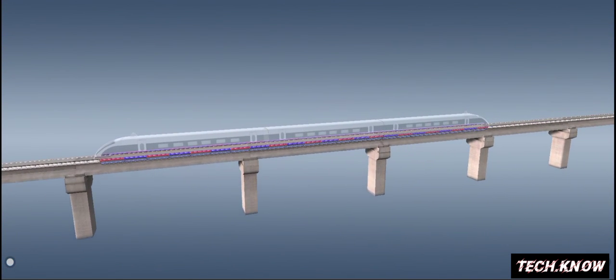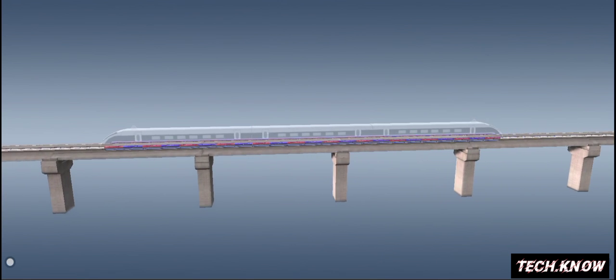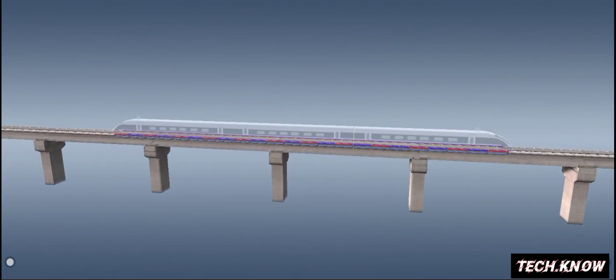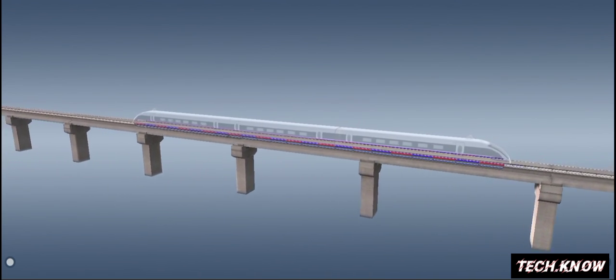In this synchronous linear motor system, the first acts as a stator, and the latter acts as a rotor. The current lifts the train up and propels it forward.